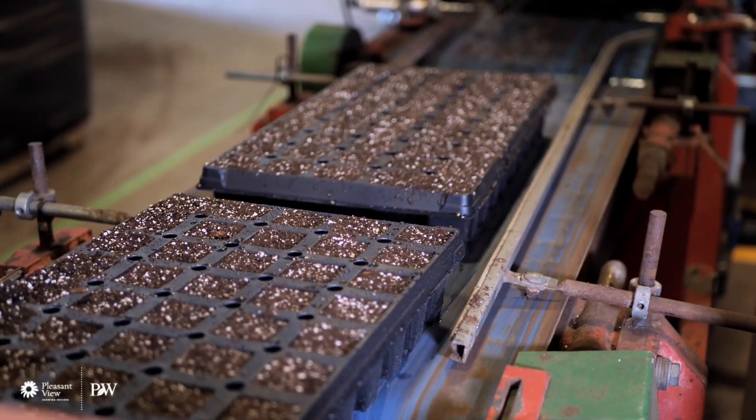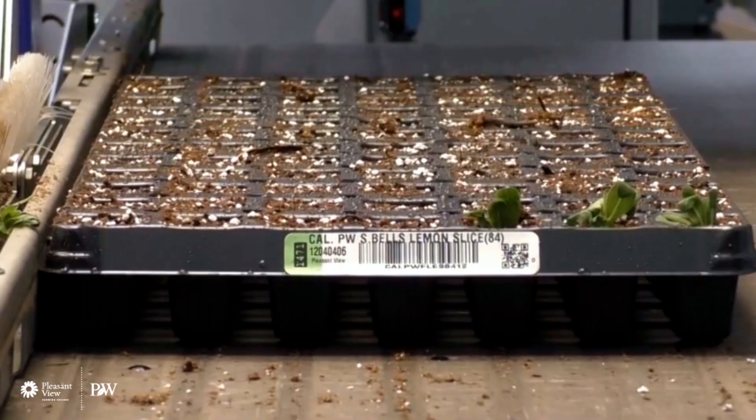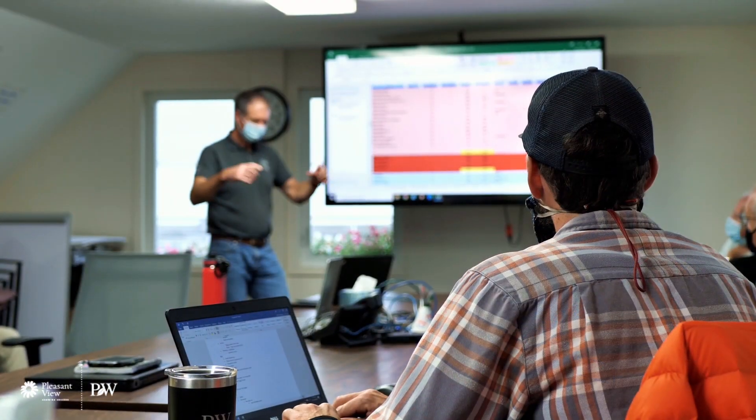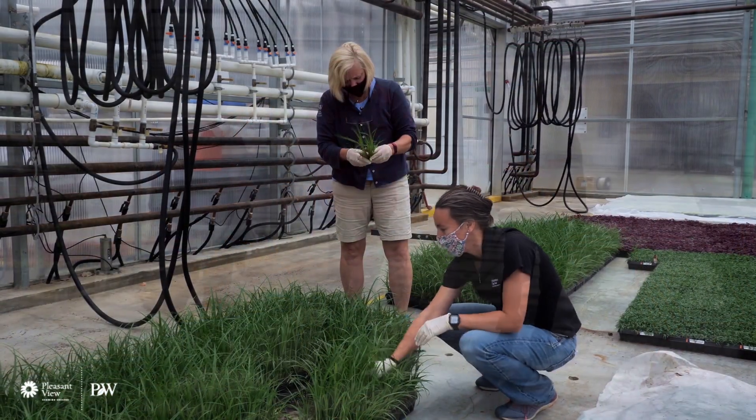We're going to give you a tour of our facility and show you what we do and where we're going — all of the state-of-the-art practices that we use, our machinery, how we produce plants, and where we're going for the future. So come along for the journey.